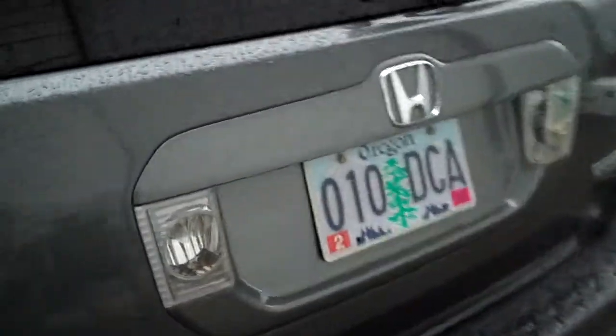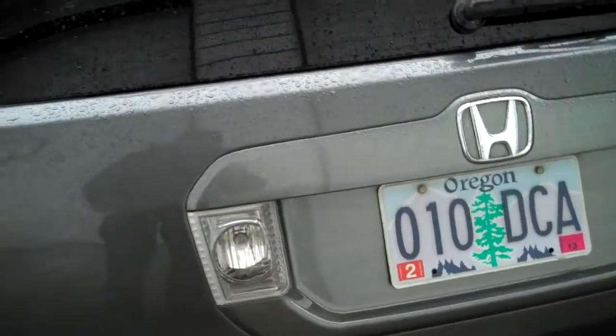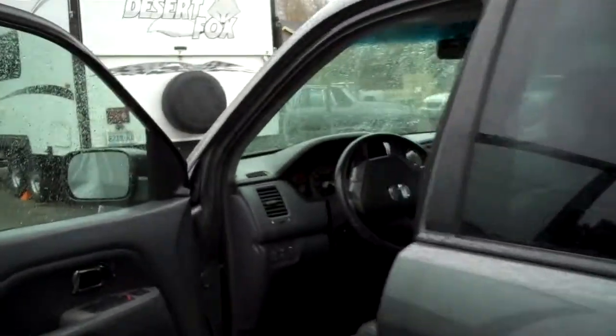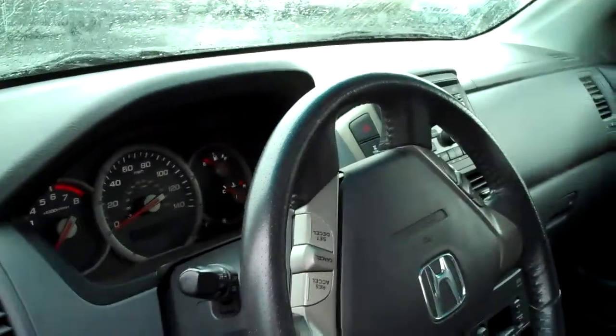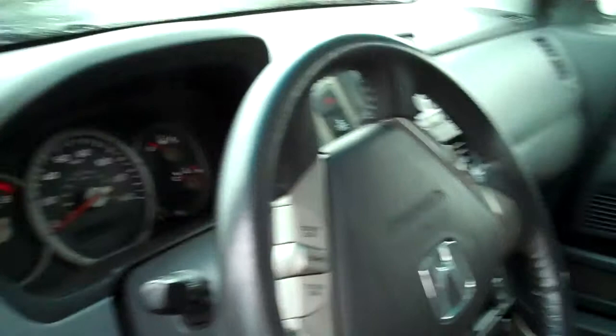This is an '07 Honda Pilot EXL all-wheel drive, or four-wheel drive. It has a factory Honda DVD. Average price in the northwest is around $20,000 on this model, depending on miles, from anywhere from $20,000 to $25,000. This one has a few miles on it, right around 100,000. Still in beautiful condition, and we are selling it for $15,000. That's right, $15,000.